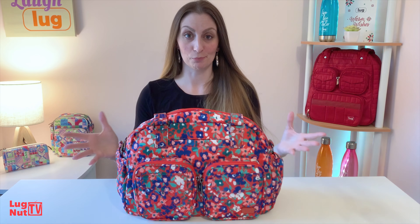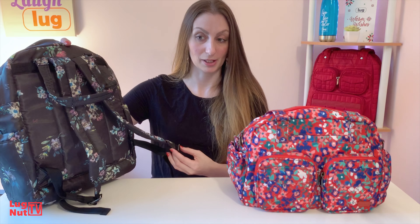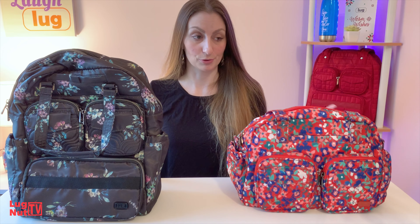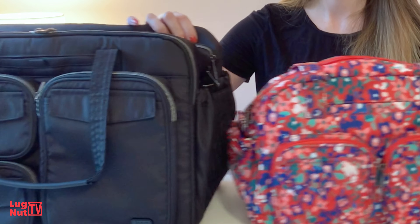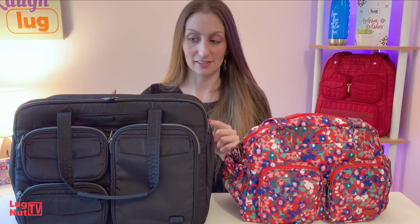And this video is going to be all about the brand new Jumper — not to be confused with the Jumper backpack. There's a lot of jumpers and puddle jumpers in the Lug line. But this one is an east-west style. There's also another east-west style, the Puddle Jumper Duffel, but this one is huge.